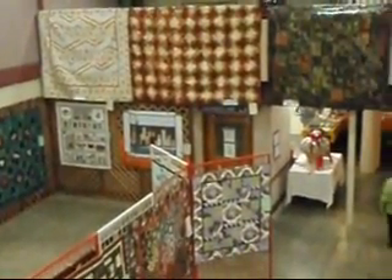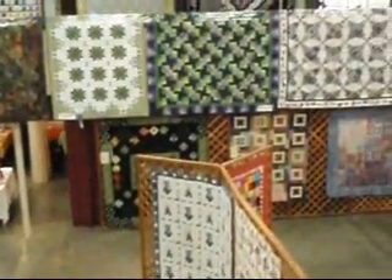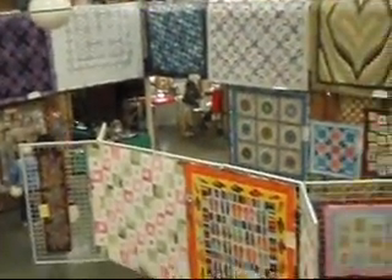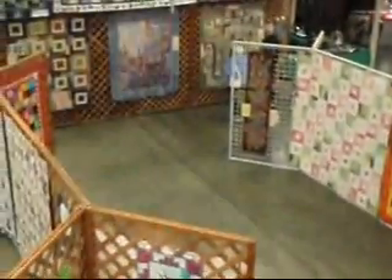I'd also like you to take an angle looking at the quilt show from this side — we're on the opposite side of the balcony. And I'd like to thank you for coming to our quilt show and hope you enjoyed the tour.